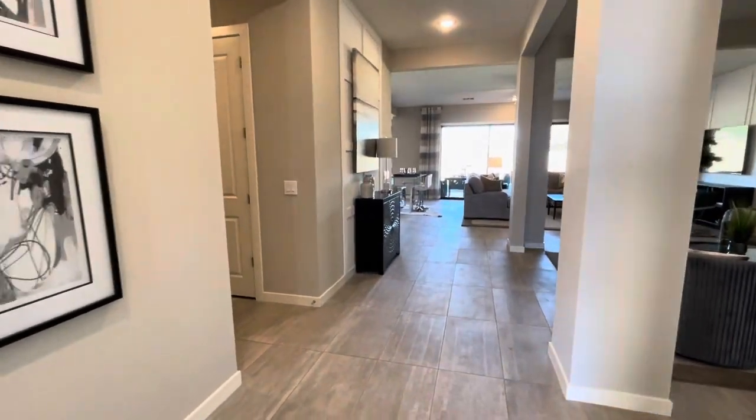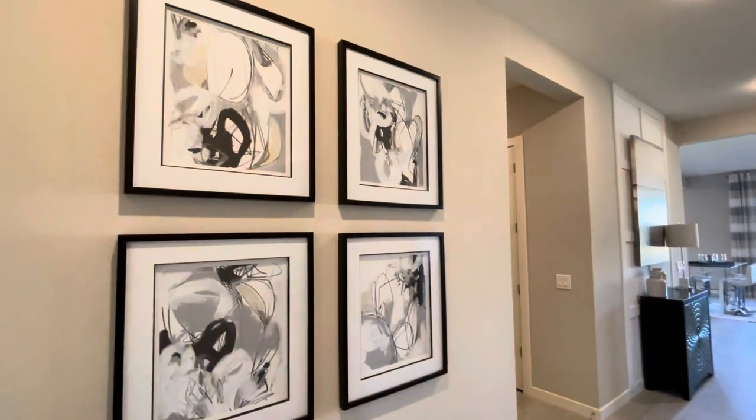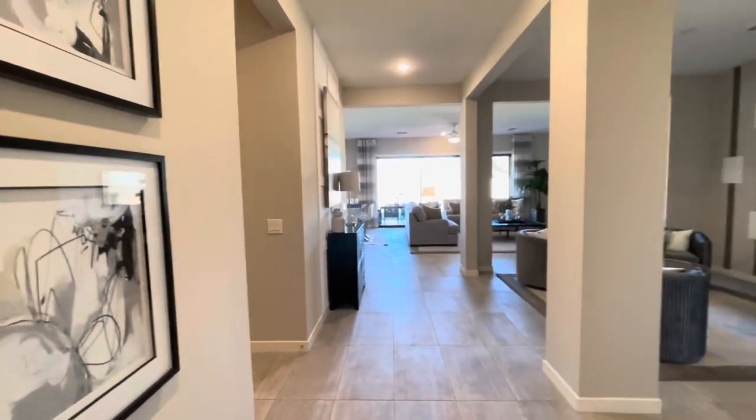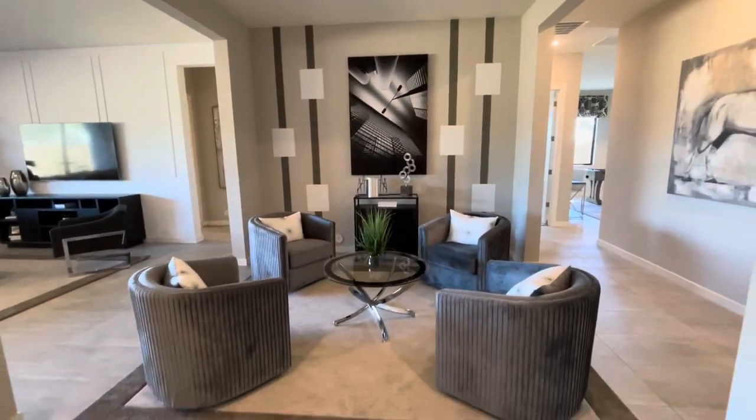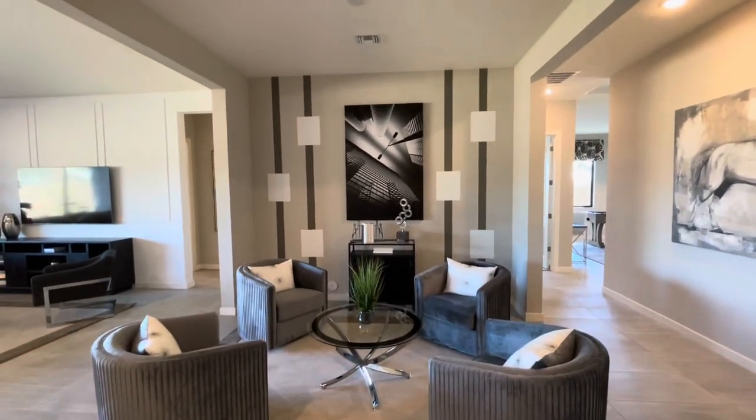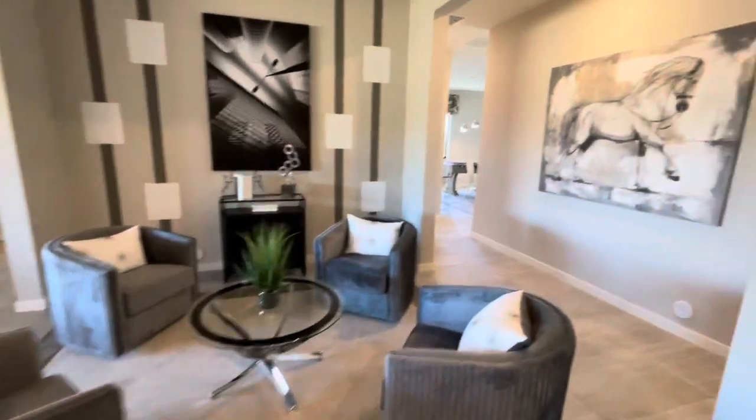Look at how that just opens up — beautiful! The first thing you notice is this little area over here. I'd call this a media room or a sitting room, because you're just going to meet people, sit down, and chat. In my house we have a room similar to this — we talk, figure out strategies on how to upgrade our finances, stocks, different things like that. Me as a realtor, I bring clients up in here — it's absolutely beautiful.